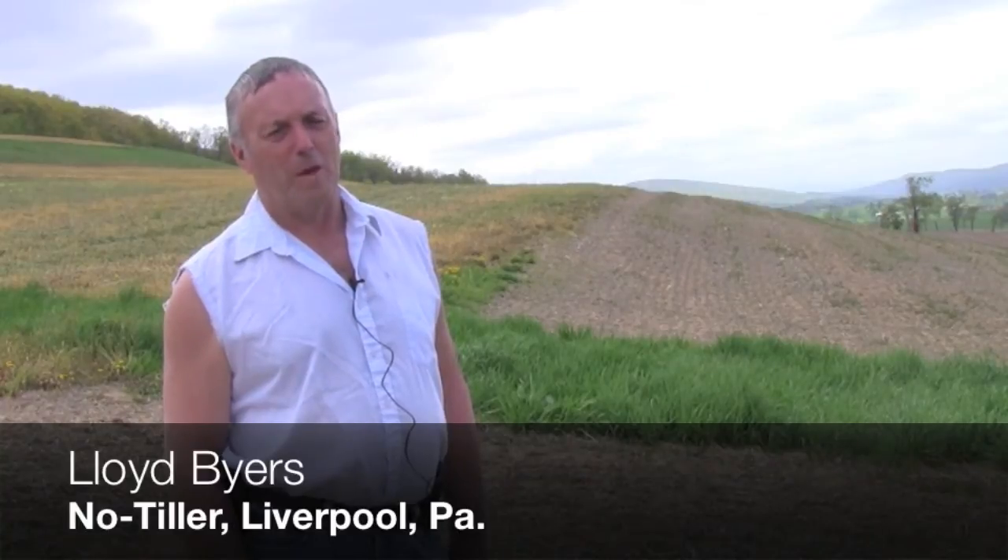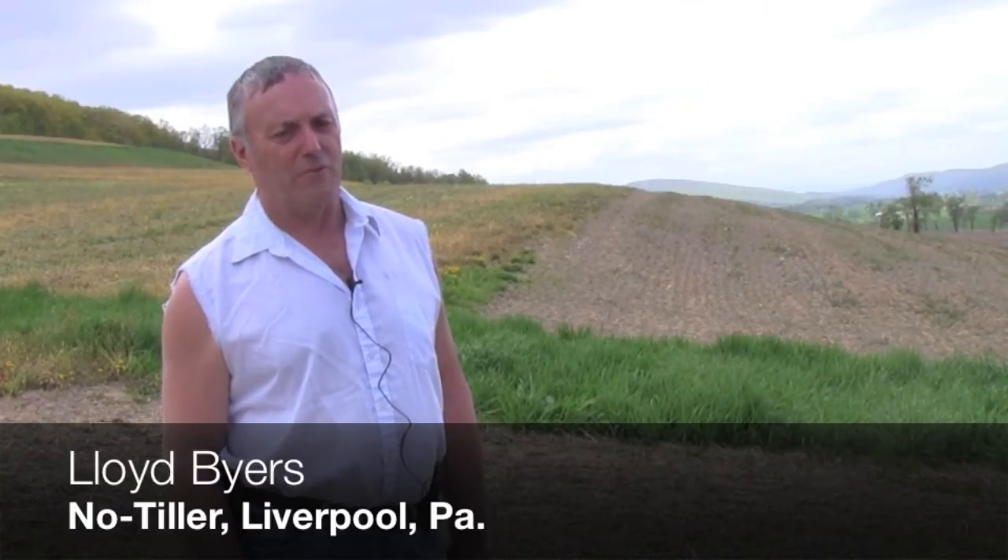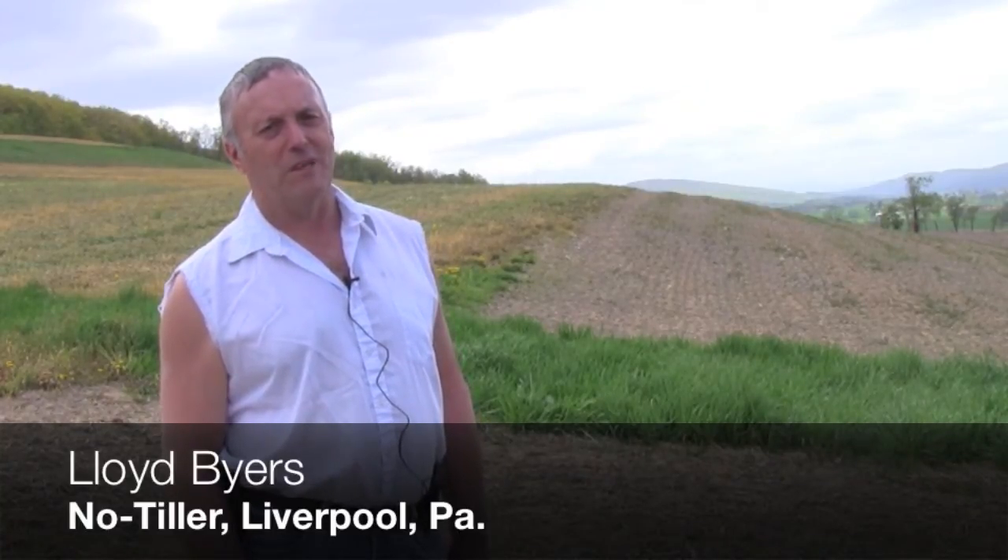I'm Lloyd Byers from Pennsylvania. My brother and I farm around 1,050 acres. We are corn, wheat, soybean rotation with some canola and sunflowers, specialty crop for the oil and the meal.